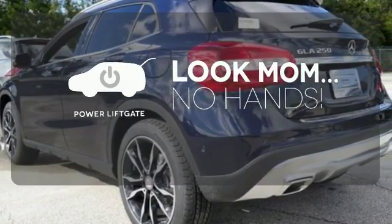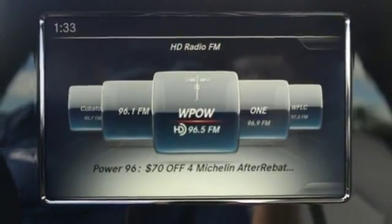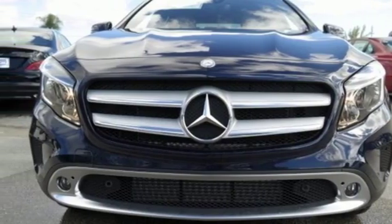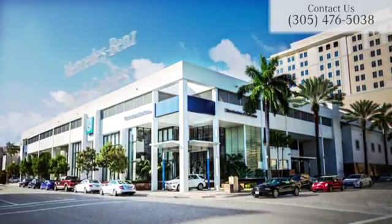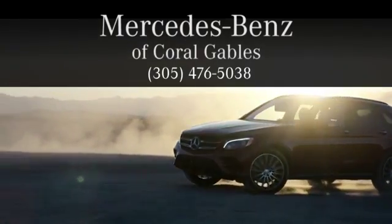Enjoy the hands-off ease of rear door operation with the power liftgate. For years to come, this is the perfect crossover for you. Check out this GLA today. At Mercedes-Benz of Coral Gables, we look forward to your visit and deliver excellence at every mile.